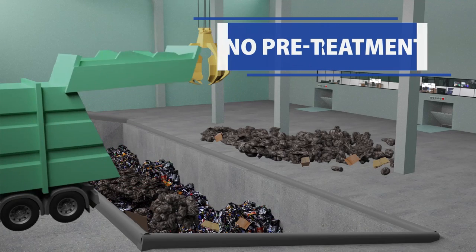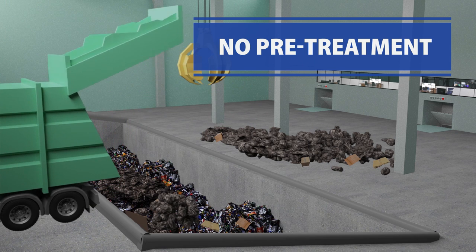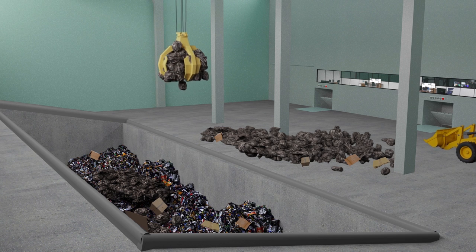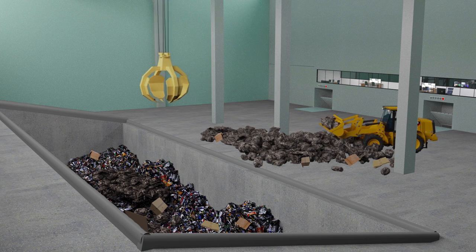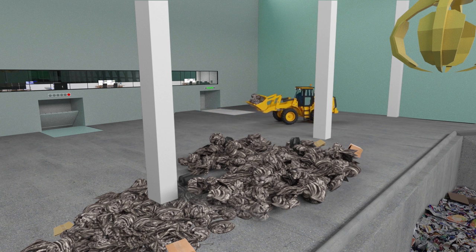Waste is processed without special pre-treatment. The crane operator visually inspects the waste coming into the receiving area and mixes it thoroughly before dropping it onto the tipping floor. The loader driver scoops up piles of waste from the tipping floor and deposits it into the loading hopper located at the front of each waste conversion chamber. The loading takes place at regular timed intervals with input from the control room.